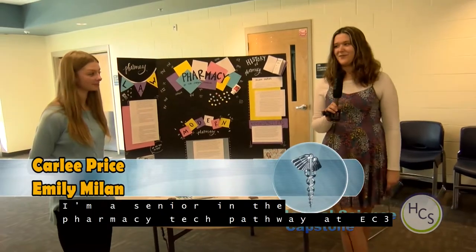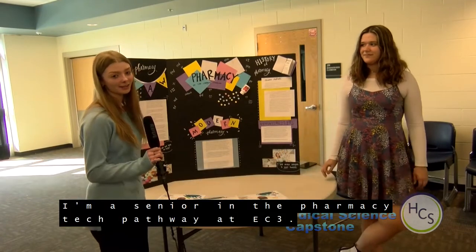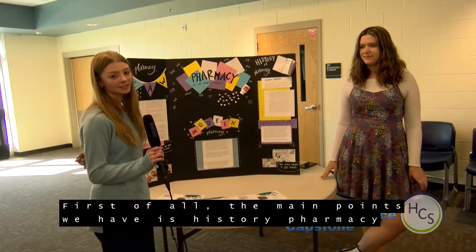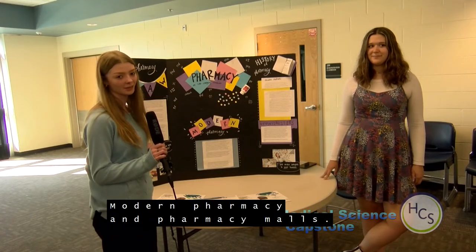I'm Carly Price. I'm a senior in the pharmacy tech pathway at EC3. I'm Emily Malm, also a senior in the pharmacy tech pathway at EC3. The main points of our project are the history of pharmacy, inpatient and community pharmacy, modern pharmacy, and pharmacy laws.